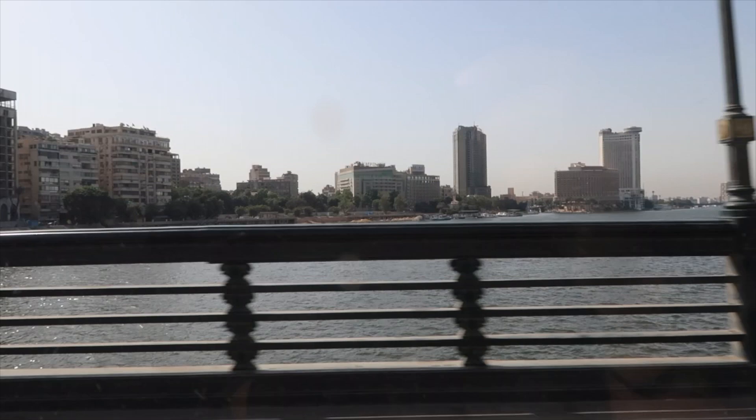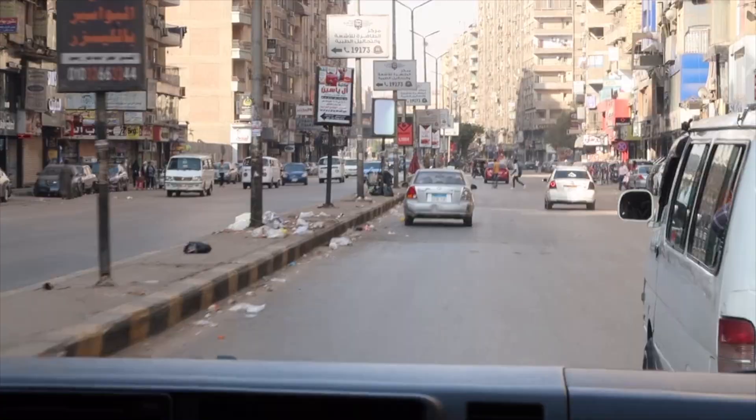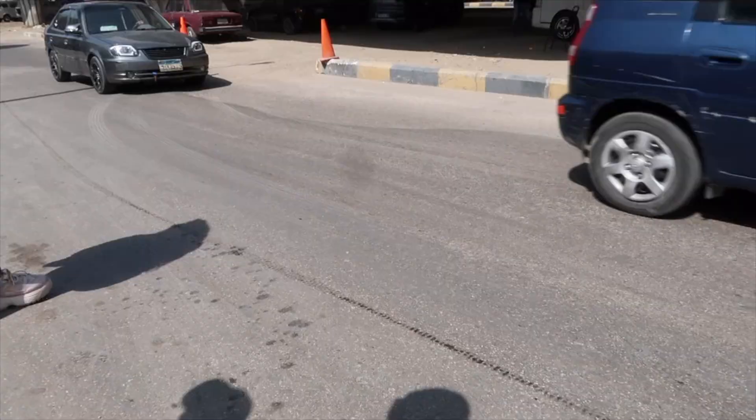One of the first things you'll notice is the traffic. The bustling streets of Cairo are chaotic. There are a few stoplights and I'm still not quite sure where the lanes are. Drivers make their own rules, so only cross the streets if you dare.